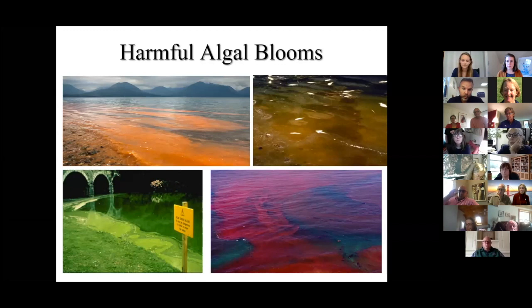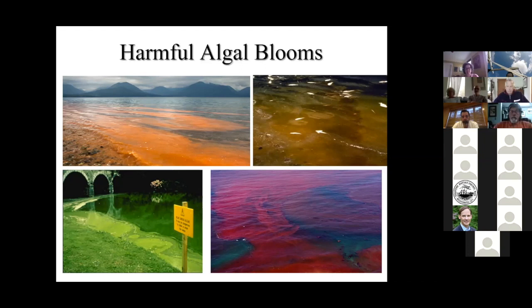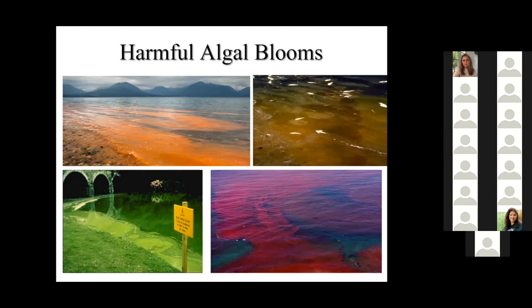Harmful algal blooms are events that can occur in marine or freshwater bodies. They used to be called red tides too — you can see red discoloration because many of the organisms that form these events are dinoflagellates. But in the late 1990s, scientists recognized these events were occurring in both marine and freshwater bodies, and they can come in all sorts of colors. So in the 90s, United States and global scientists agreed to use the term 'harmful algal blooms.' Blue-green algae fit within that realm as well.